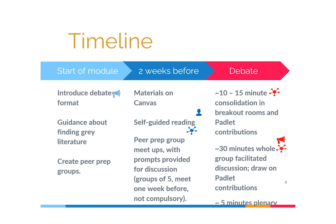Here's a timeline to show how the debates work over the course of the semester. In week one, I introduce the debate format, how it's going to work, and why we're doing it, so students understand the value of it. I provide guidance on how to find different types of evidence as part of the flipped learning exercise, specifically grey literature that students are typically less familiar with. I also ask students to form their own peer prep groups to share reading and bounce ideas off one another ahead of the debate itself.